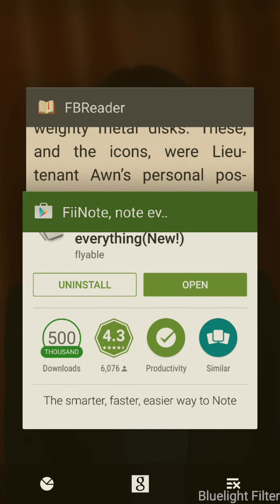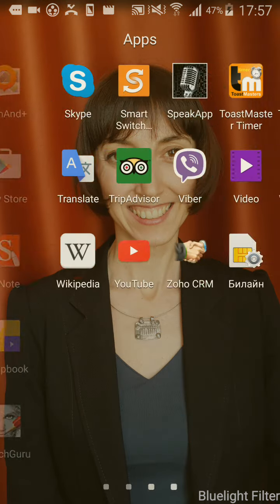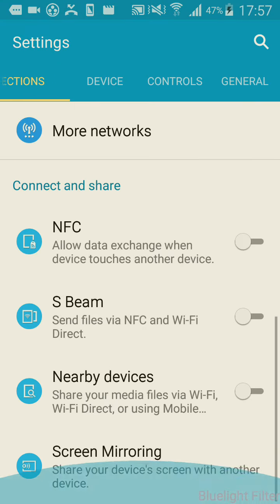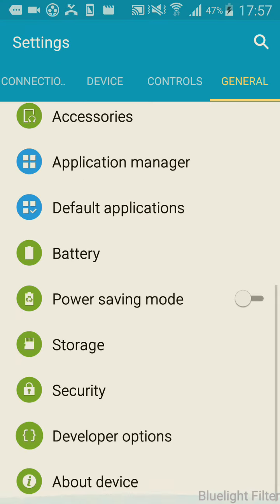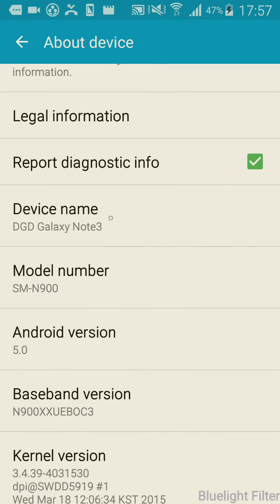Again, FeeNote is not there, even though I just had it open. And in terms of the settings, the device I'm using is Galaxy Note 3, SM-N900, Android 5.0.